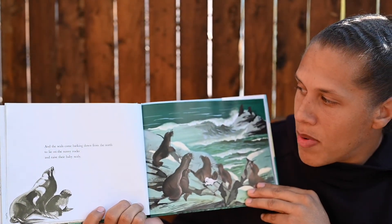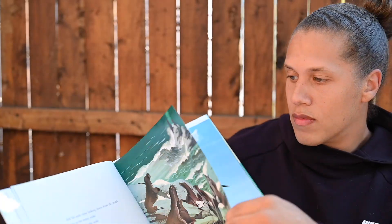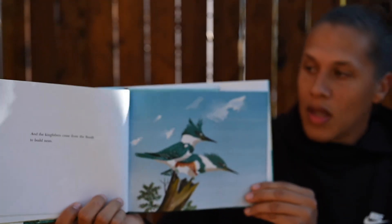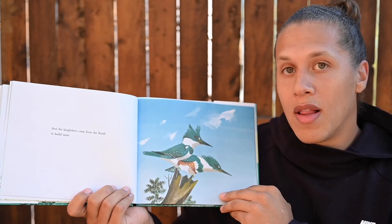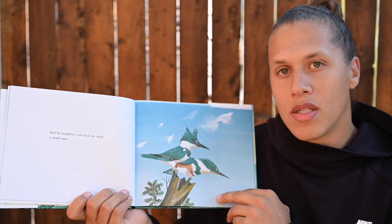And the seals came barking down from the north to lie on the sunny rocks and raise their baby seals. And the kingfishers came from the south to build nests. So we've read about a lot of animals coming to the island. Can you name a couple that we saw in our story so far? Who has come to the island?